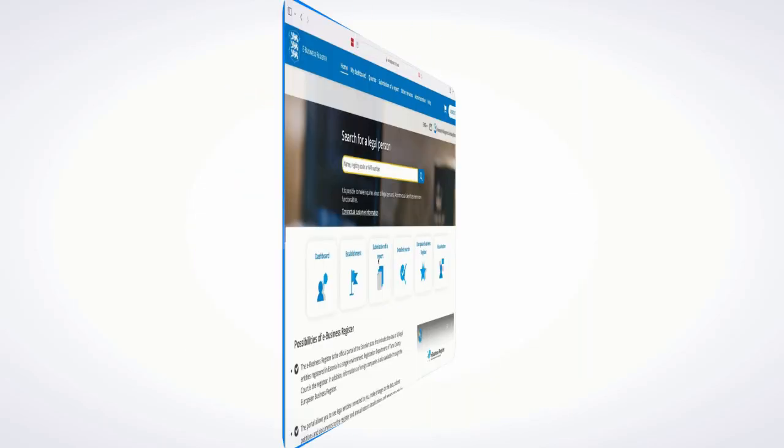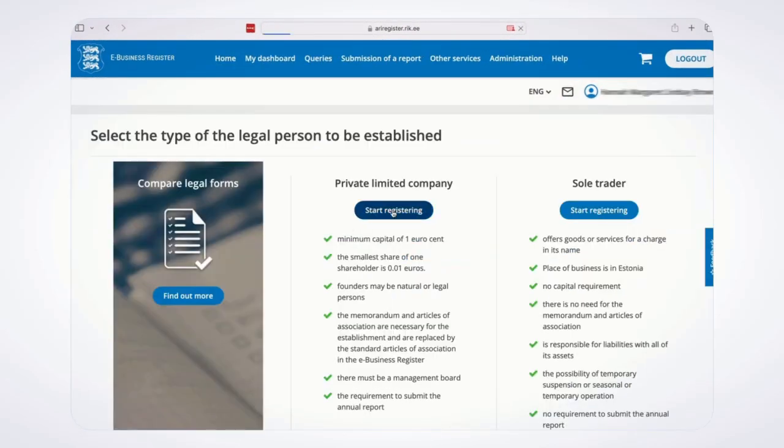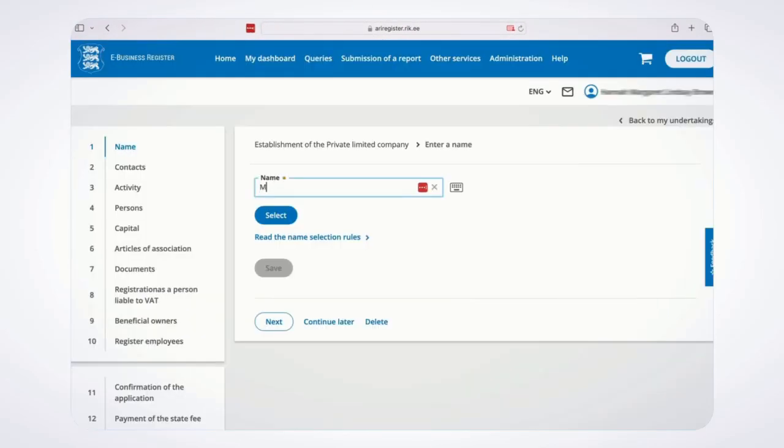Now you've got the hang of it, you're ready to register your company. Log in to Estonia's commercial register using your card or Smart ID.